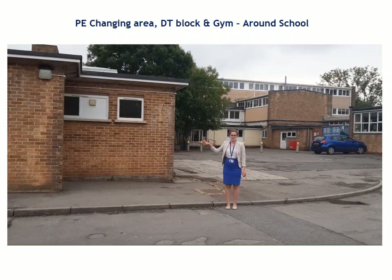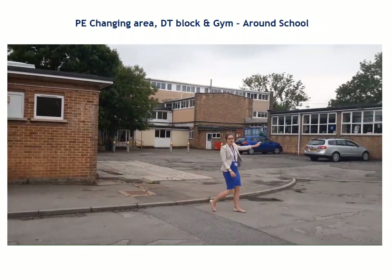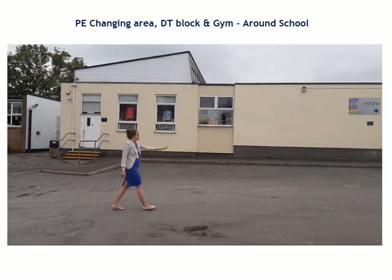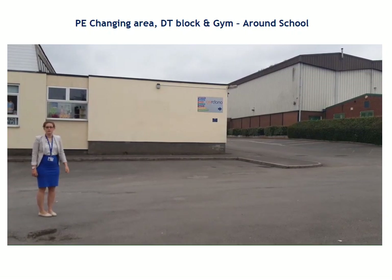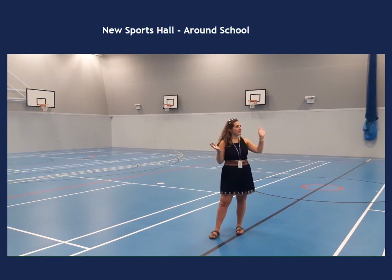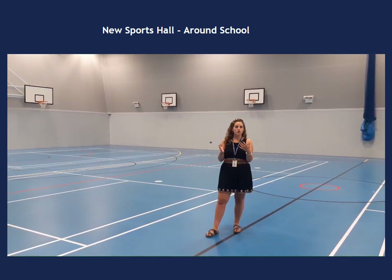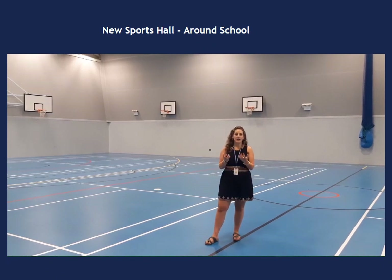Here we've got the changing rooms — girls at the front and boys just behind — and behind the changing rooms there's a gym. Here we've got the DT block and you can see in the windows some of the beautiful work that people have produced. You'll get to try lots of different things in Year 7 in DT. And over here we've got the other changing rooms and the PE office, and behind that the old sports hall. So this is one of the many sports facilities we've got at Gordano. This is the brand new sports hall — it's got four badminton courts with loads of space. There's also the old sports hall, the gym, tennis courts, AstroTurf, 3G pitch and the fitness suite.